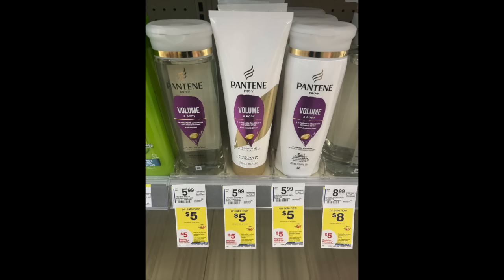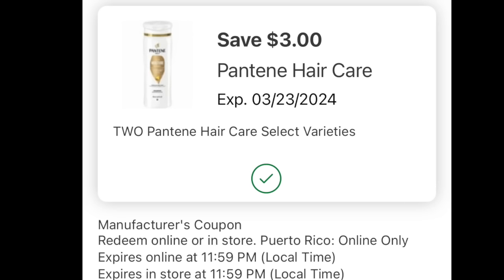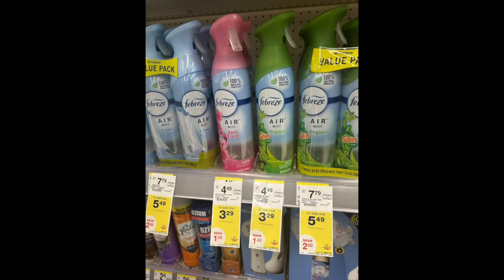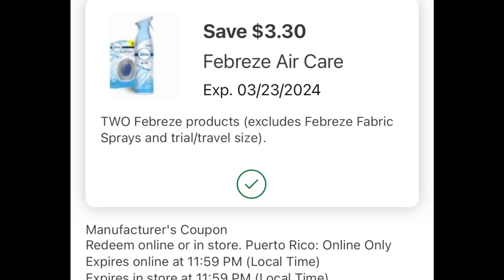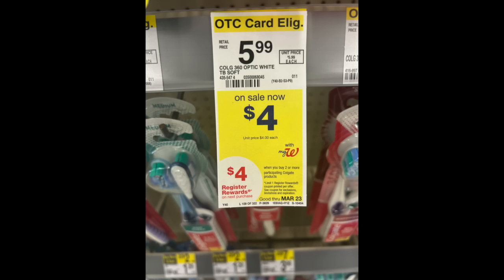We're also going to throw in two Pantenes for $5 a pop. The promotion is buy two get back a $5 register reward, and we were also given a $3 off two digital coupon on Sunday — if you love Pantene this is a definite stock-up price. Then we're going to grab three of the Febreze air effects sprays at $3.29 a pop — there are other products too part of this promotion and you might have to look around for the tags. We have a very generous $3.30 off two digital coupon, and we're still grabbing three because the promotion is buy three get back a $3 register reward. Final product: two Colgate toothbrushes for $4 a pop — buy two get back a $4 register reward — and we also have a $3 off two digital coupon. Alternatively you can grab the paste instead; there's a different coupon to load.